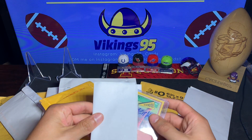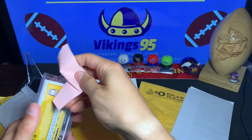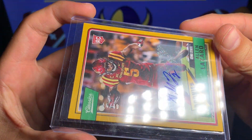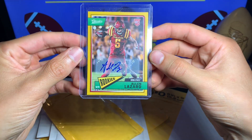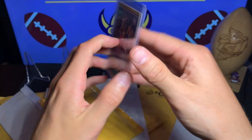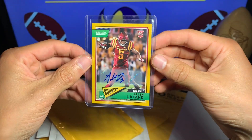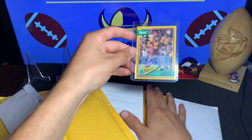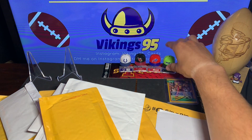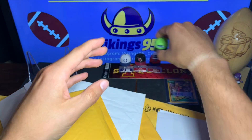I believe this is an eBay buy. We're starting off strong — this one is an Alan Lazard 46 out of 49, a gold parallel auto from Classics. That is a sweet short print autograph to add to my Classics Alan Lazard collection. You can throw that in the back — as you can see I've got the hats from yesterday's opening of Target's new repack product from the Fairfield company.